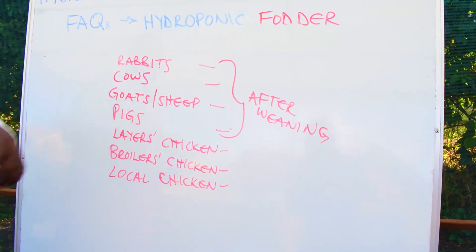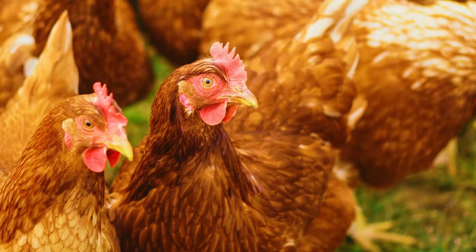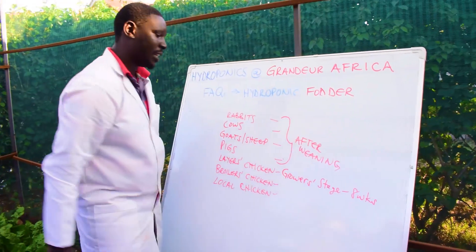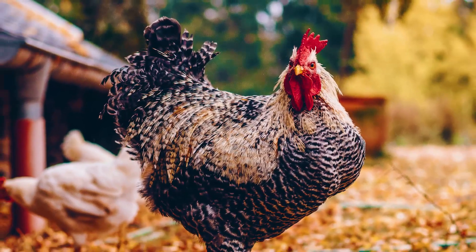For layers chicken, introduce when they get to the grower's stage, which is normally at eight weeks. The same applies for local chicken — introduce when they get to the grower's stage.